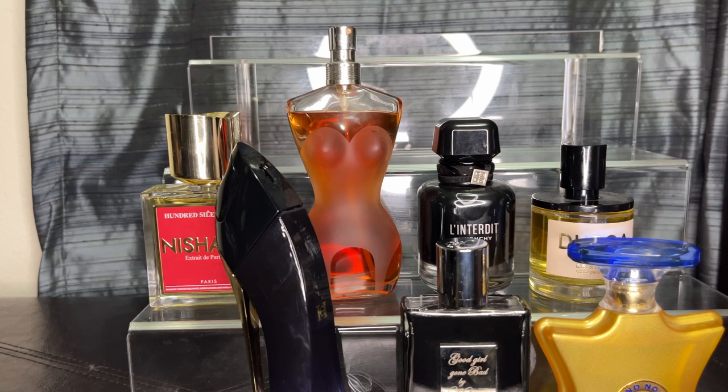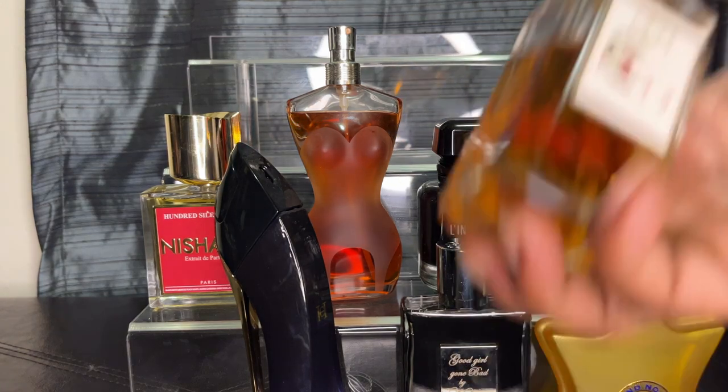My next one is 100 Silent Ways — one of the best Nashani fragrances in my opinion. The tuberose, peach, and orange mix is gorgeous to me. It also has jasmine, and the orris powdery note with the tuberose just makes it even better. That's what 100 Silent Ways is for me — a beautiful scent.